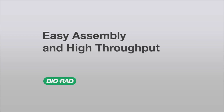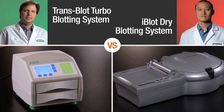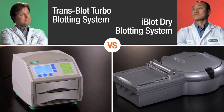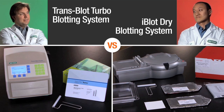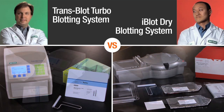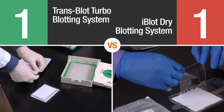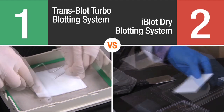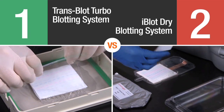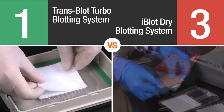The first advantage is easy assembly and higher throughput. Let's begin by setting both systems up side by side for a transfer. On the left, Nick will transfer two mini-gels using BioRad's Transblot Turbo. On the right, Paul will transfer the same number of gels using the iBlot. The Transblot Turbo System provides everything you need to transfer a gel in a single package. The unit can transfer four mini-gels or two midi-gels at the same time — double the throughput of the iBlot.